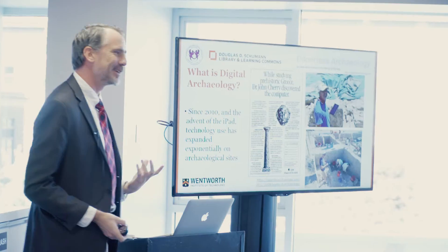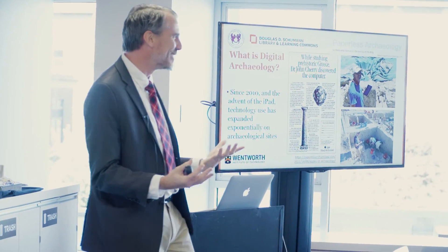With technology, you've always got to weigh the options — how much do we gain, and how much might we lose in terms of interpretation as you bring technologies into a humanities research process?